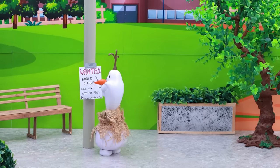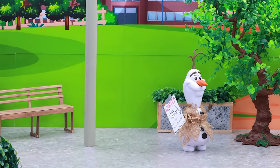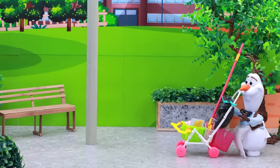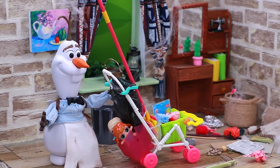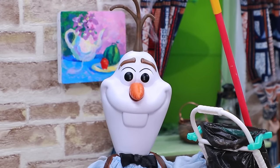Poor Olaf decided to earn extra money. He says: 'I'll clean the house.' Good job! Wow, what a mess. Let's clean it up.